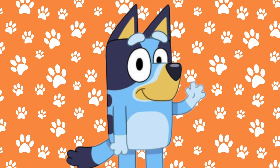Hi friends! Today we're going to learn about the characters in Bluey and what type of dog they really are. Are you ready to start?